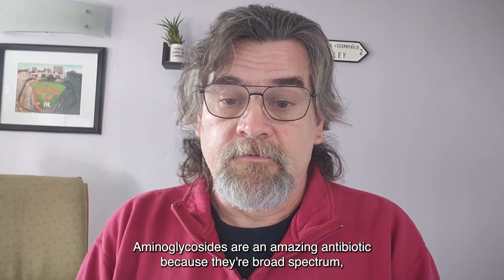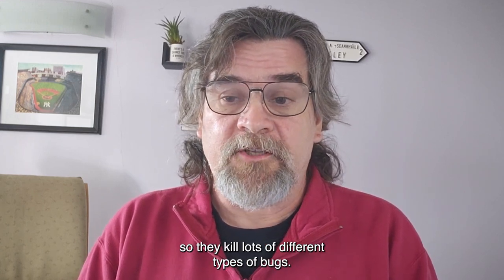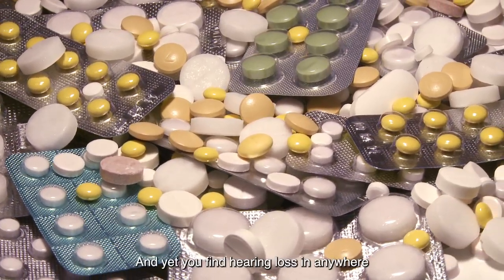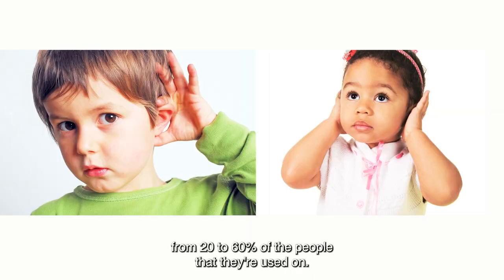Aminoglycosides are an amazing antibiotic because they're broad spectrum — they kill lots of different types of bugs. They're the most widely used antibiotic in the world, and yet you find hearing loss in anywhere from 20 to 60% of the people that they're used on.